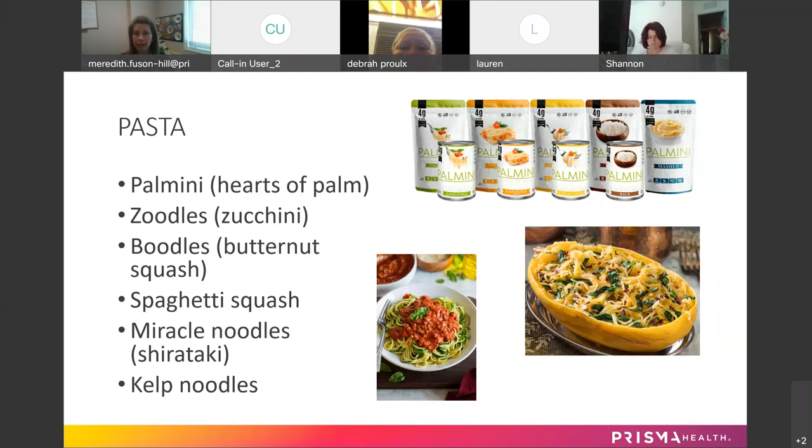Many years ago I used to just buy hearts of palm — they come in the pickle section, little tubes — and I would slice it and make a substitute for pasta. But now it comes in these fancy shapes and you don't even have to do that. There are also zoodles — spiralized zucchini noodles — and the same thing with butternut squash, called boodles.